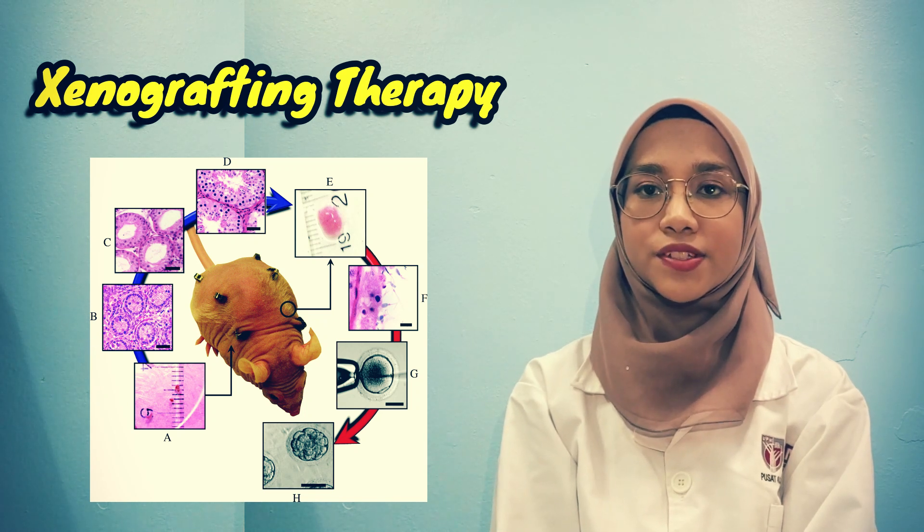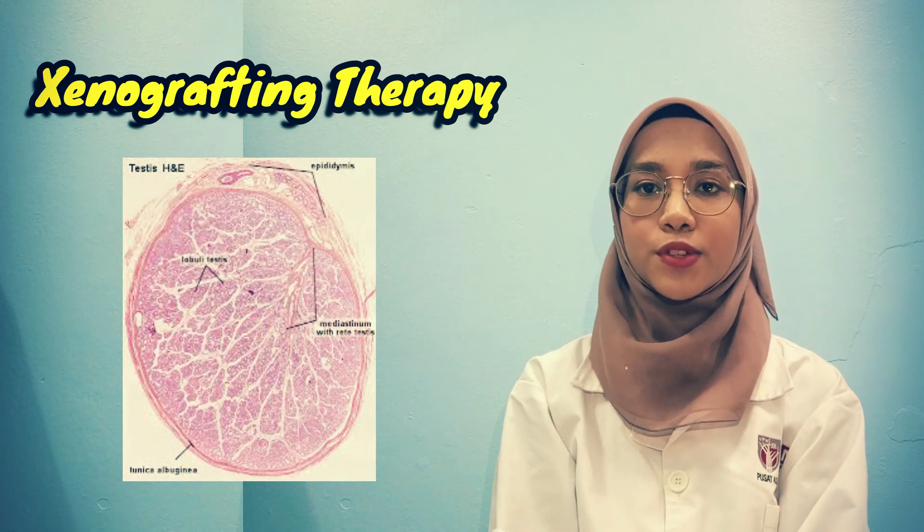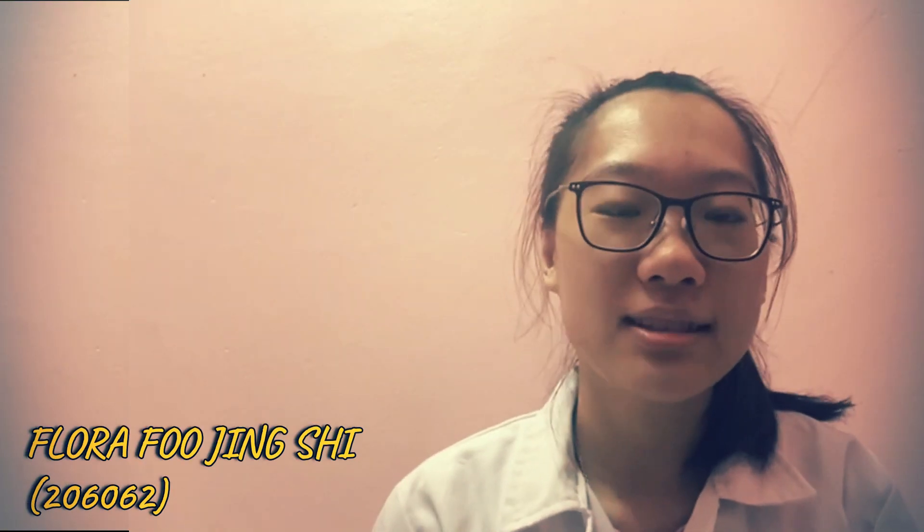Lastly, xenografting therapy, which is used as a tool to preserve endangered animal species. As an example, xenografting of testis tissue has been successfully used in experiments on rats.